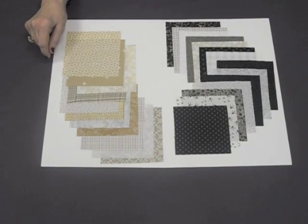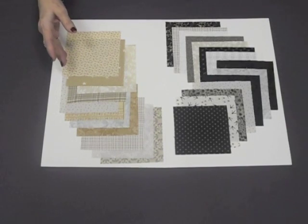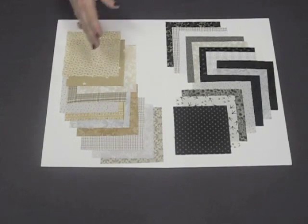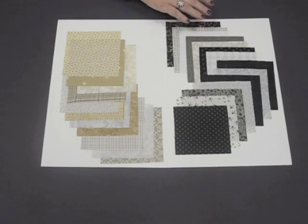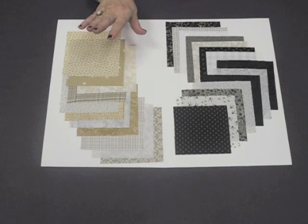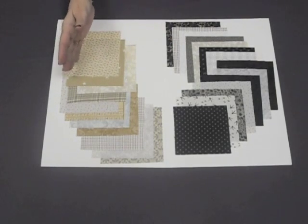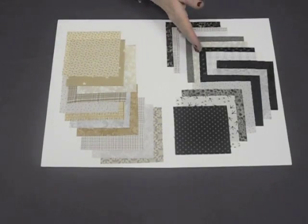Remember this: color gets the credit, but value does the work. A more blended quilt is a softer, gentler, sophisticated look. A high contrast quilt has a lot of pop and zing and dances with secondary patterns in a lot of the quilts. So think about what you like best and what your goal is for the quilt that you're building — blended or high contrast.